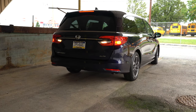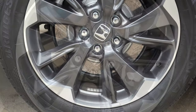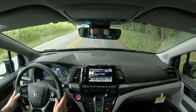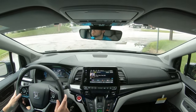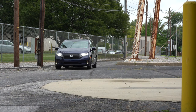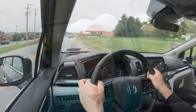Braking is equally important. Up front you'll find 12.6-inch ventilated front discs; in the back, 13-inch solid rear discs. The 60-to-0 stopping distance comes in at 124 feet. For comparison, the Toyota Sienna stops in 128 feet and the Volkswagen Atlas in 139 feet, so 124 feet is quite impressive for a minivan.